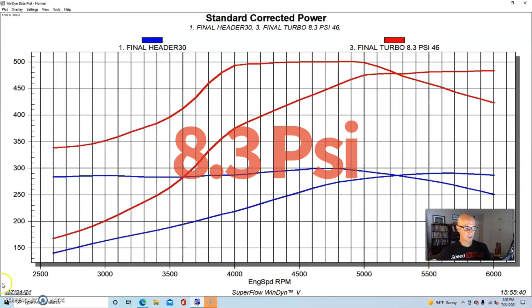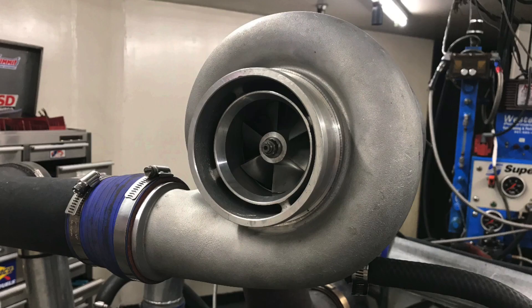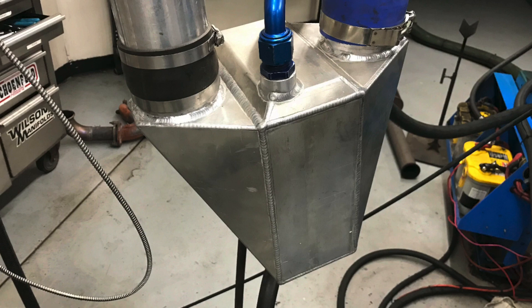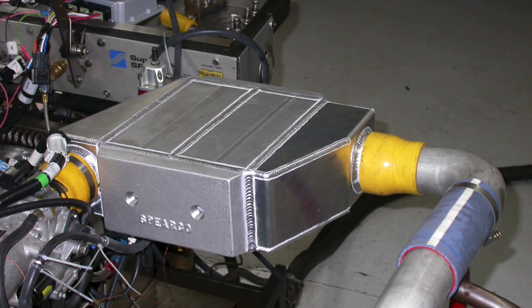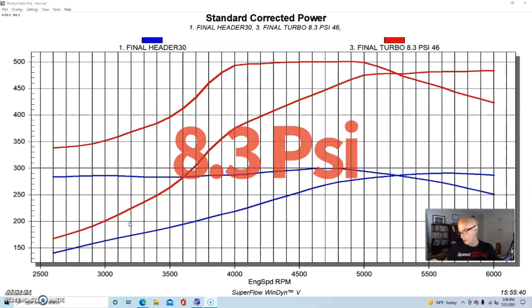After we added our turbo setup, starting at 8.3 pounds, it's important to note that this combination was run with a low-buff GT45 turbo blowing through a ProCharger air-to-water intercooler. We also ran this combination on E85. It's important to note because you'll get a gain from E85 by itself — it won't elevate the NA number, but it will elevate the boosted power number, so the boosted numbers will look better relative to the NA baseline.